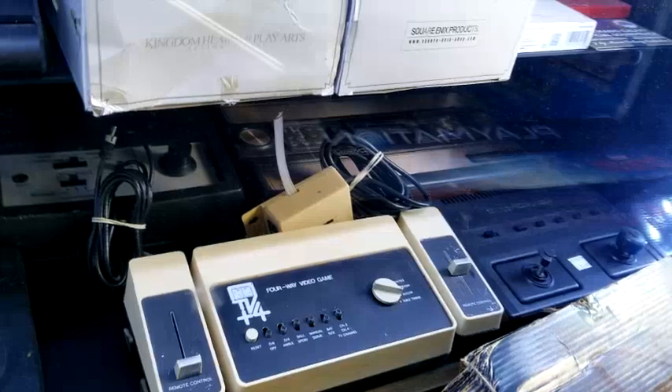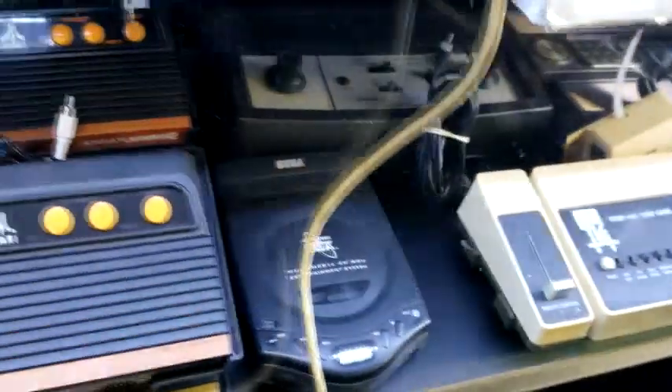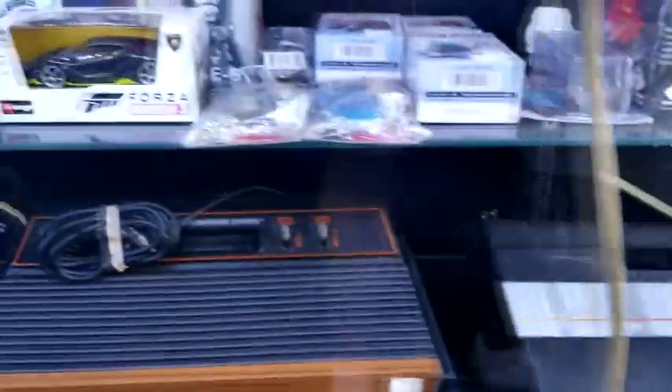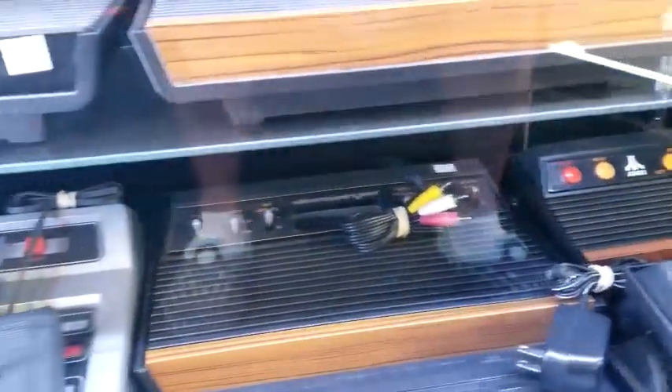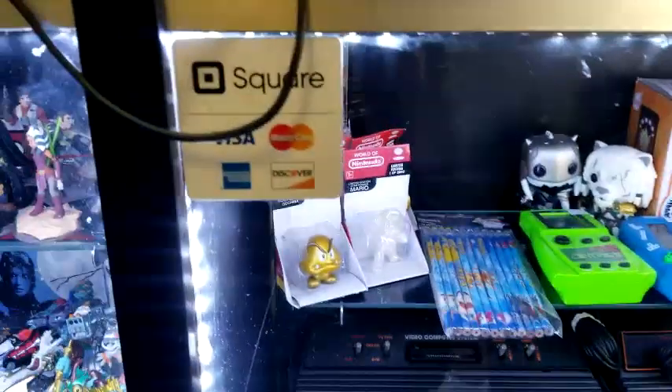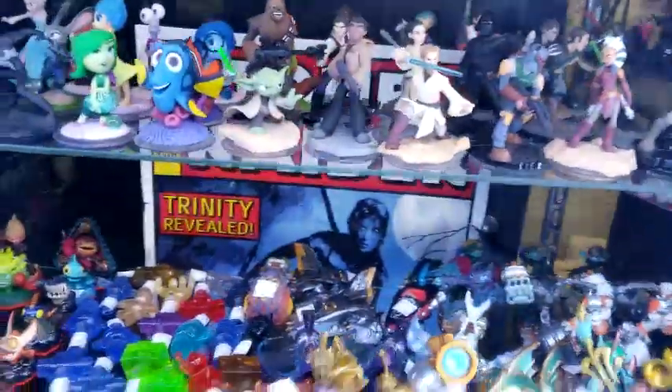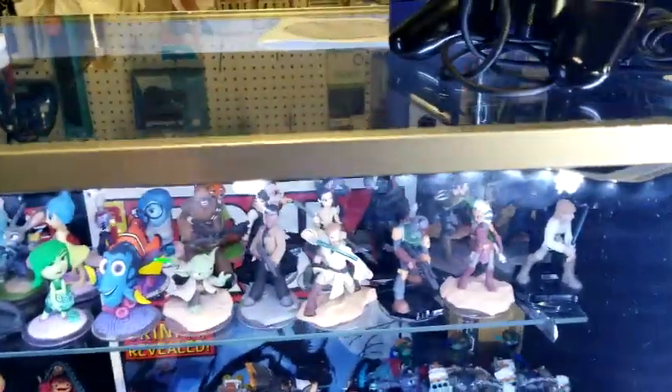Now here's where we start looking at some of the retro things I'm really into. There's a Pong over there in the corner, and a four-way video game — not sure what that is. The CBX is pretty awesome but apparently doesn't have a power adapter. Over here is a centipede handheld — sweet! And over here we have some Skylanders figures. Jay had a couple of these, and the Disney Infinity is on top.